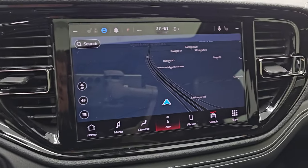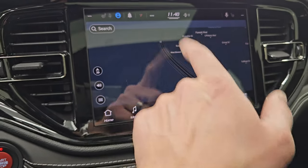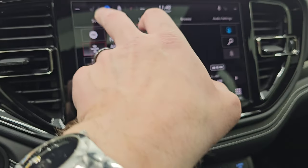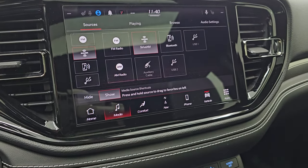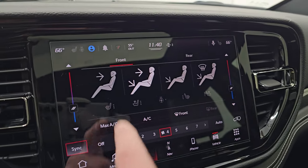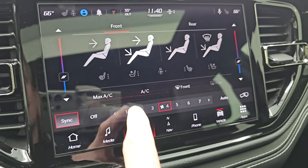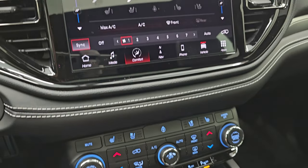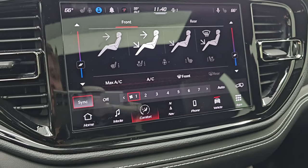This one comes with the Uconnect 5 10.1-inch touchscreen radio. It does have the factory navigation system — you can see that is working nicely. You get AM, FM, and Sirius XM radio capabilities, as well as Bluetooth and USB hookups. You get your climate controls on here, and notice that the drivers are wearing helmets — that's kind of cool. This is all touchscreen, but if you didn't like the touchscreen, you can use the more tactile buttons down there. You have your heated seats, cooled seats, and heated steering wheel controls on there as well.